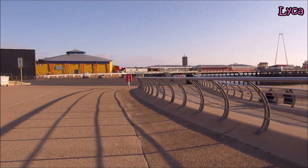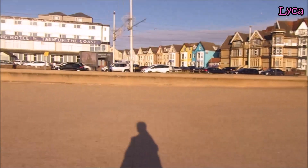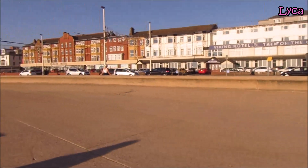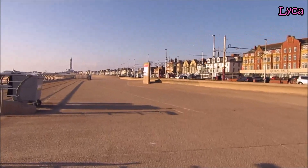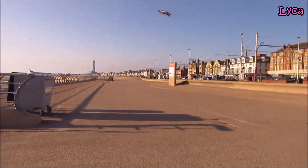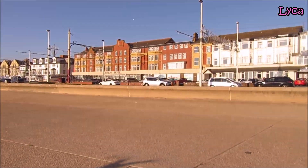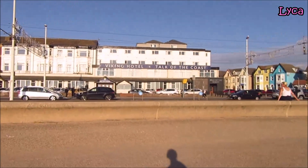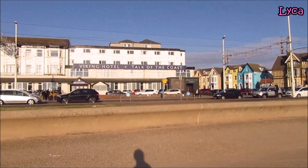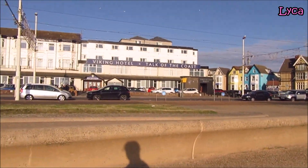I'm going to do a full 360 pan around so you can see everything, and I'm going to head on down towards Central Pier - I may not walk all the way there. I am a little on the tired side, I've just been to work. We've got the Viking Hotel, the Talk of the Coast - it looks like it's boarded up at the bottom, it looks closed.